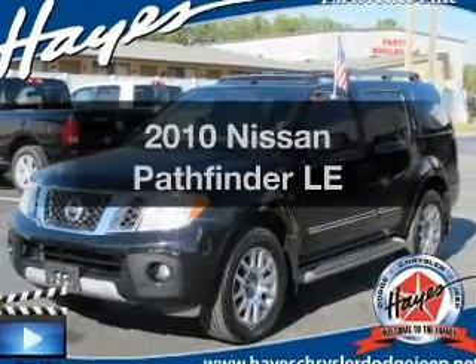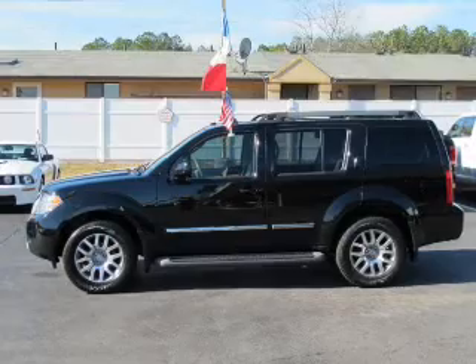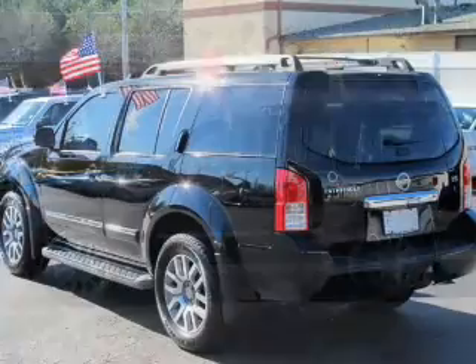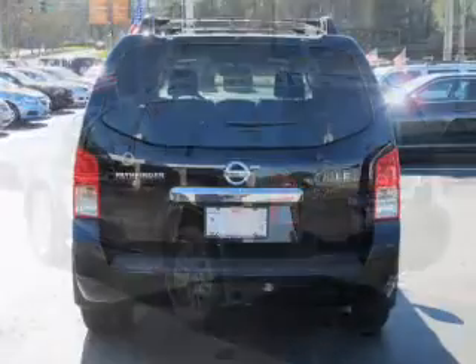Presenting the 2010 Nissan Pathfinder. If you're looking for a first-rate auto, this one could be yours today. The powertrain includes rear-wheel drive with a solid six-cylinder engine that responds smoothly to its five-speed automatic transmission.